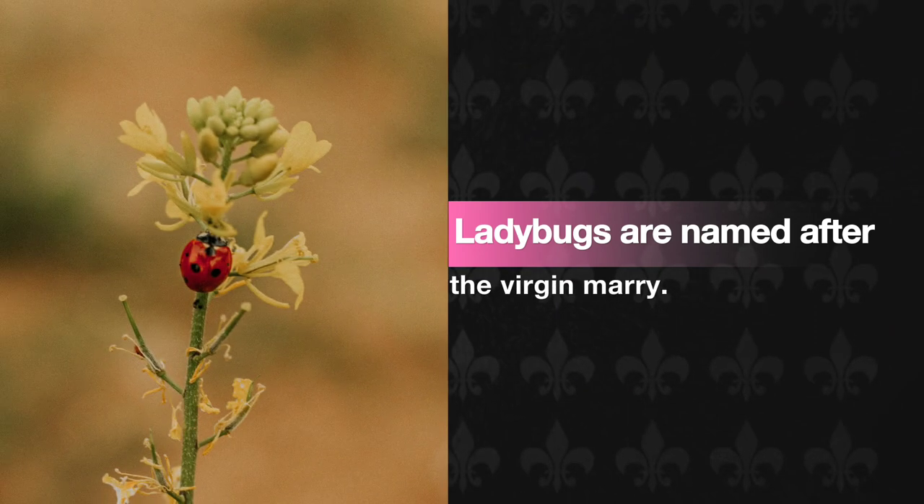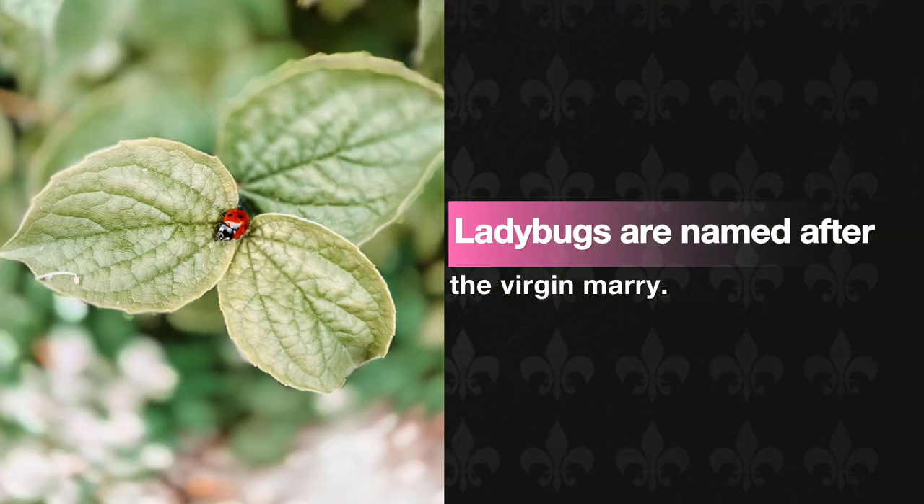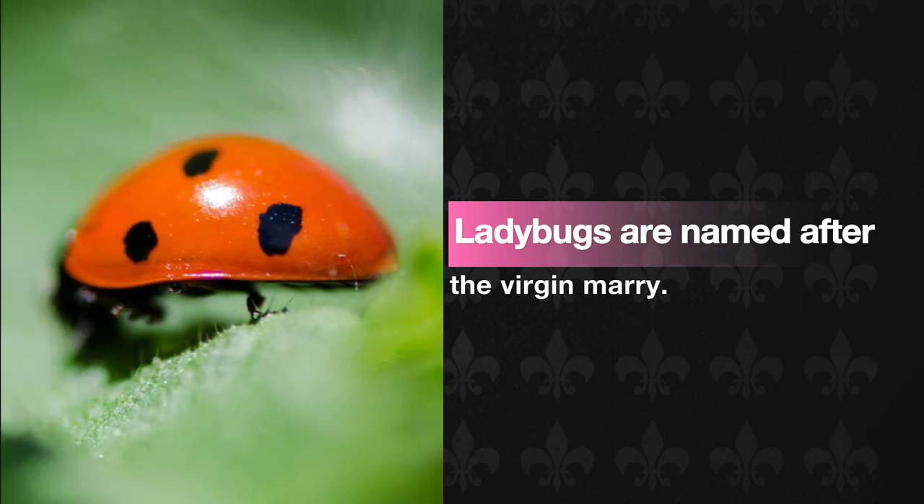Why do we call ladybugs ladies when there are both male and female versions? They are named after a particular lady, according to Merriam-Webster — the Virgin Mary. The seven-spot ladybug is one of the most common European ladybugs, and its seven markings remind people of the Virgin Mary's seven sorrows. In Germany, these insects are known as Mary's beetles.